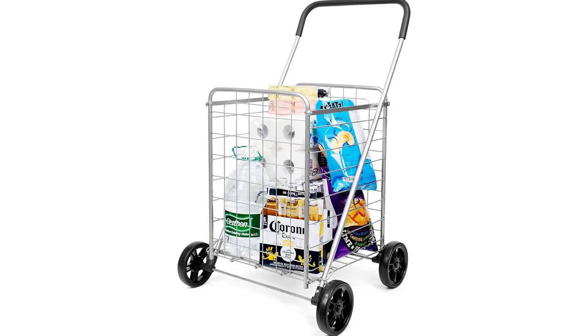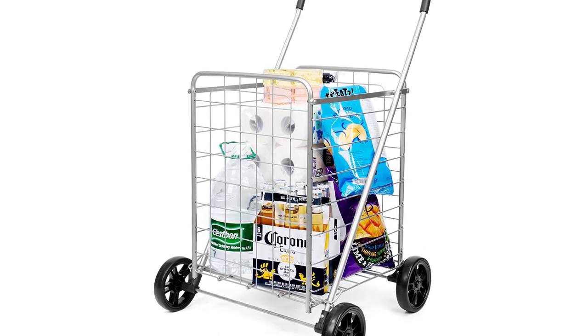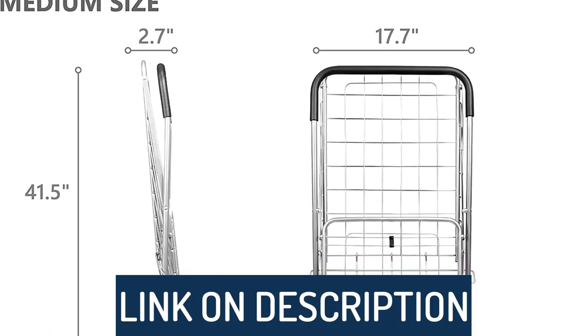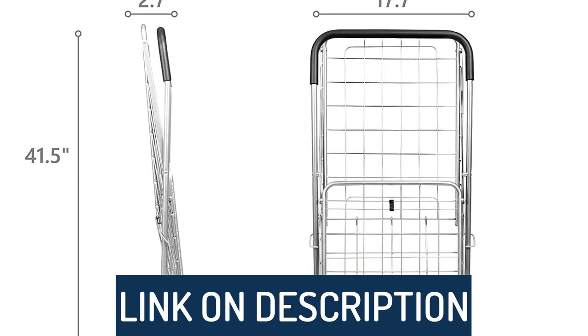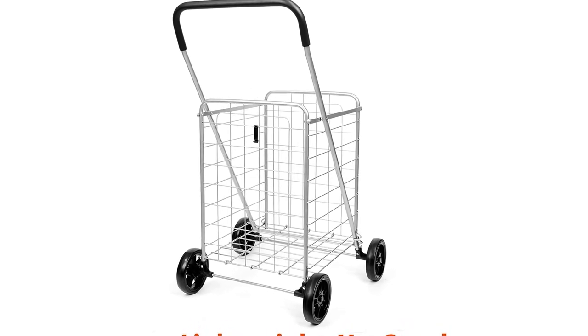Hi guys, today's video we're going to check out the 5 best foldable shopping carts on the market. This list was made based on our personal views and listed based on rating, review, orders, price, quality, durability, and more. To see prices and get more info about the products shown, be sure to check out the description below. Make sure you subscribe and hit the notification bell to get the latest product reviews from the channel.